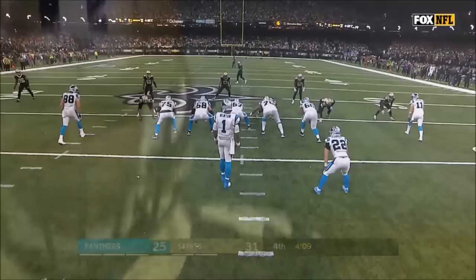56 yards for the touchdown, going north and south. Watch the move he makes right at the top — he completely gets Robertson to jump the outside route, then comes underneath.